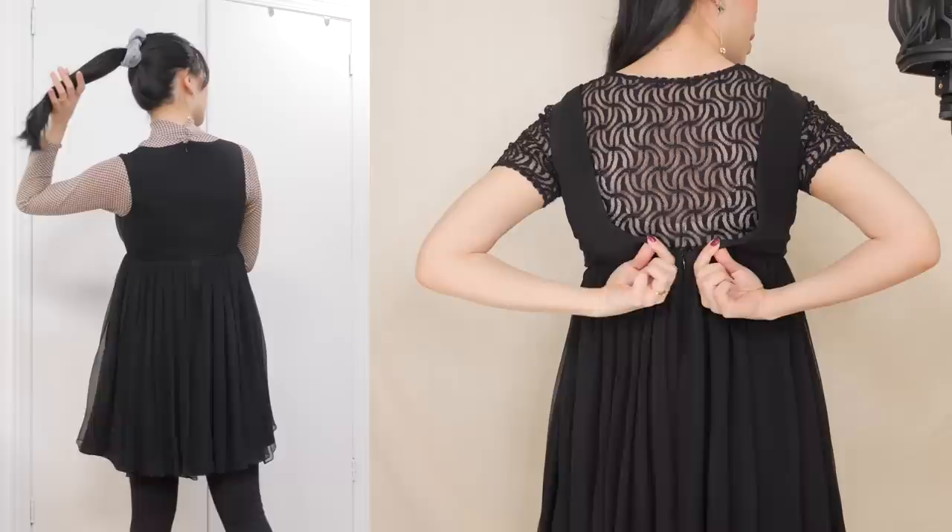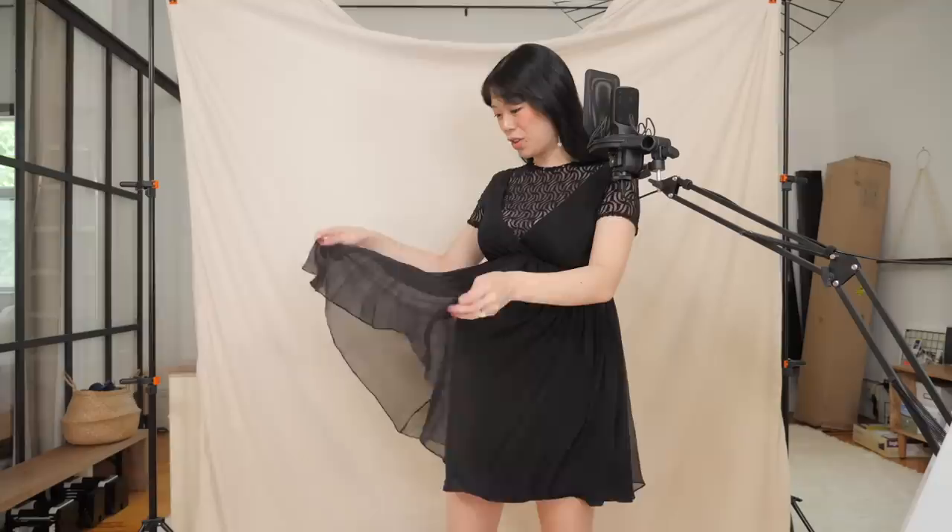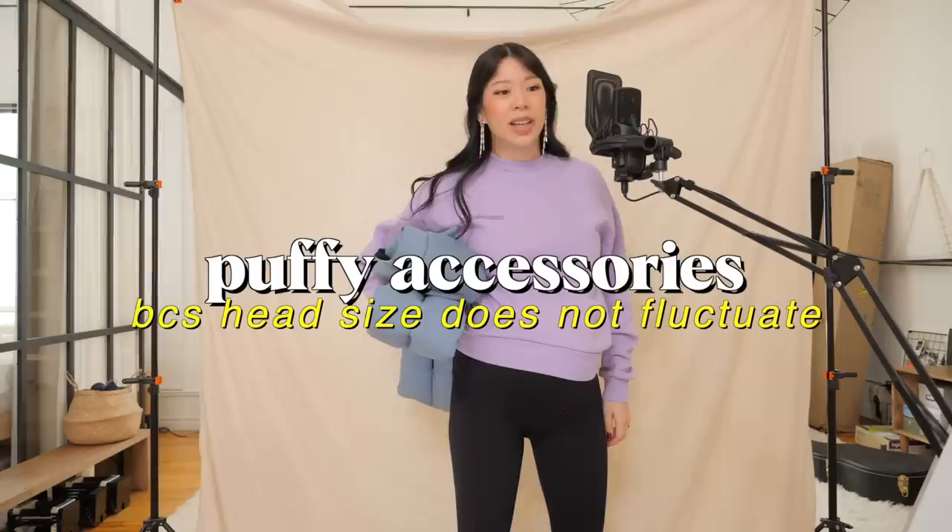If I had anywhere fancy to go during this time I definitely would have worn this — the silk crushed chiffon is so pretty. But she hasn't gotten a lot of wear. I can't even look at these things without feeling warm.